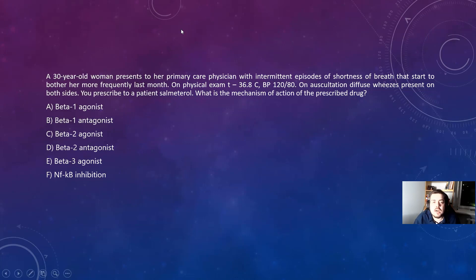Questions will look like this now. The same question, the same presentation, but instead they'll ask: what is the mechanism of action of the prescribed drug? That's how it will look. And they are also giving you the name of the drug — like salmeterol. Can you tell me how salmeterol works?